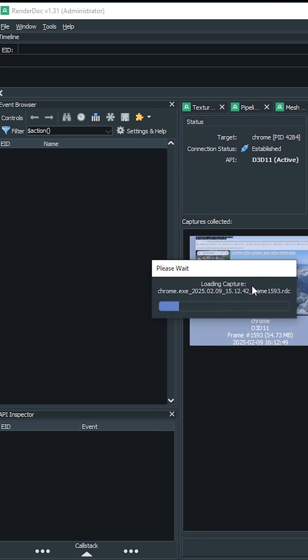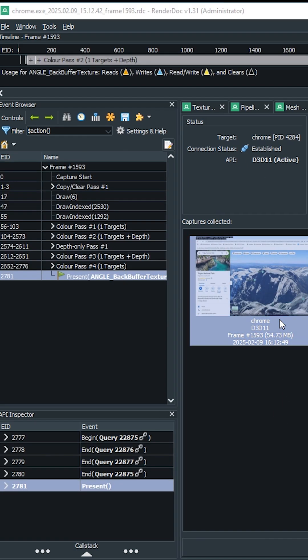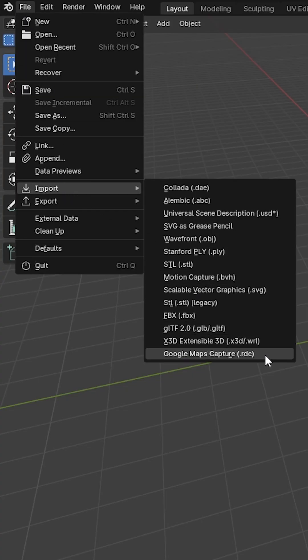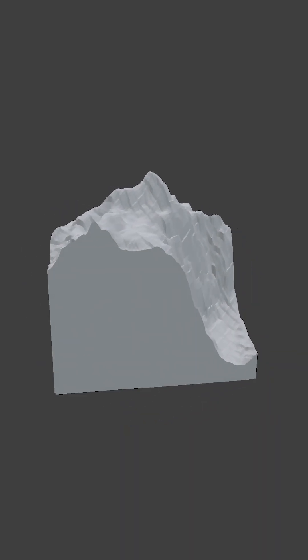First, the models were obtained from Google Maps by exporting them using RenderDoc. Then the models were imported into Blender using a free plugin called Maps Models Importer and further refined.